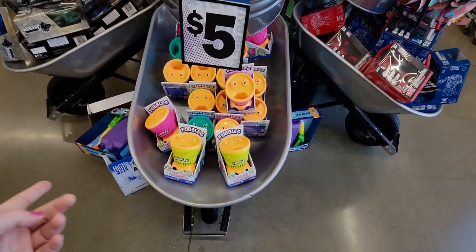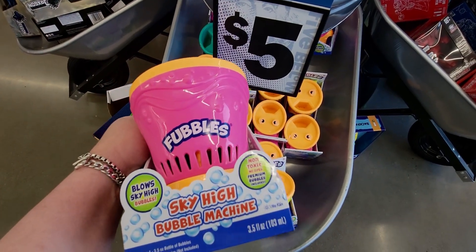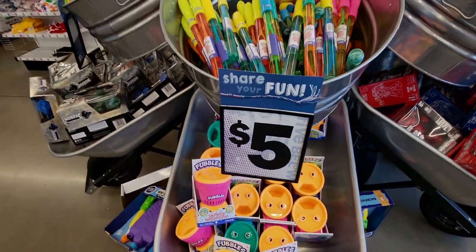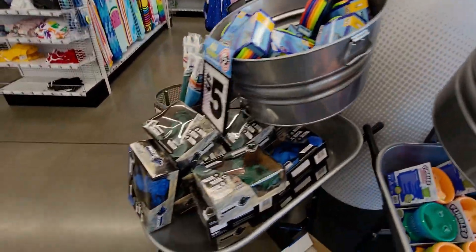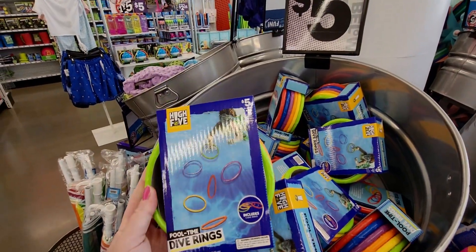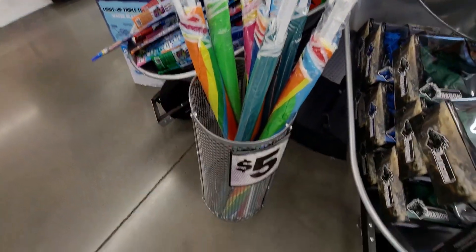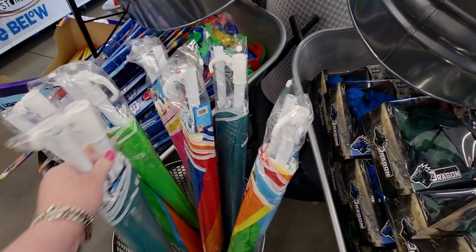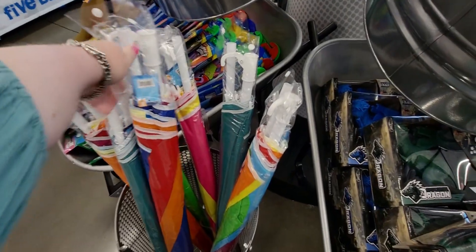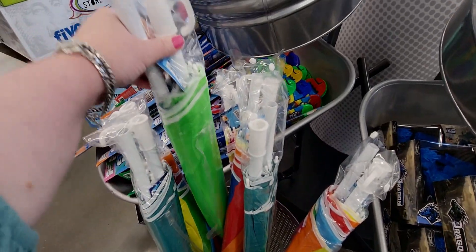In the bins at the front of the store, there's a sky high bubble machine for only five dollars, and different color options. These little bubble ones are eight dollars. The dive rings are five dollars. They also have beach umbrellas here for five dollars, in different color options like solid green.